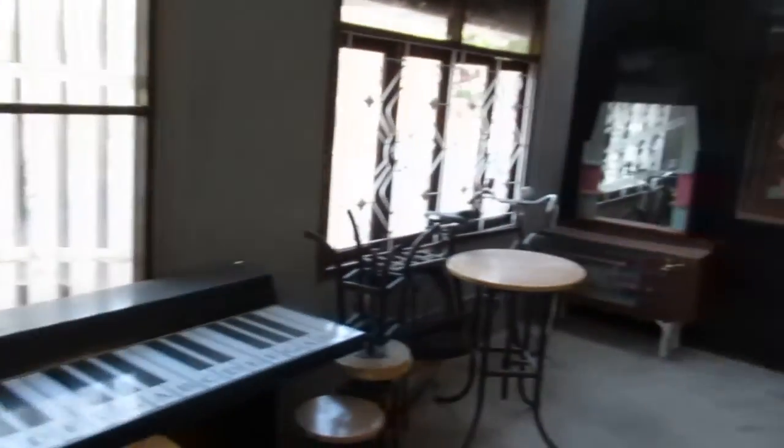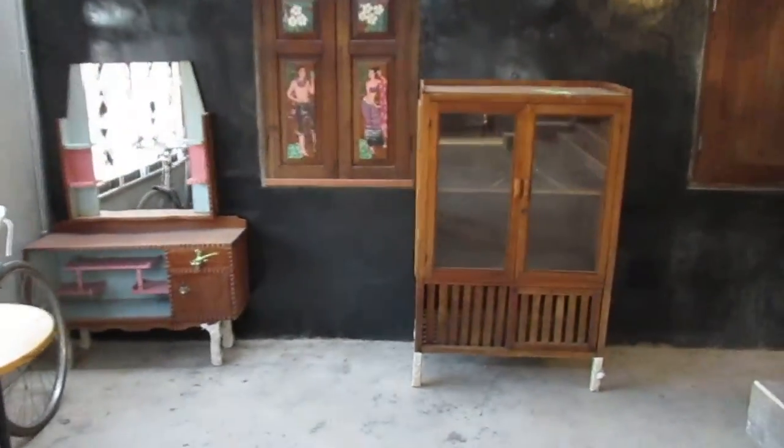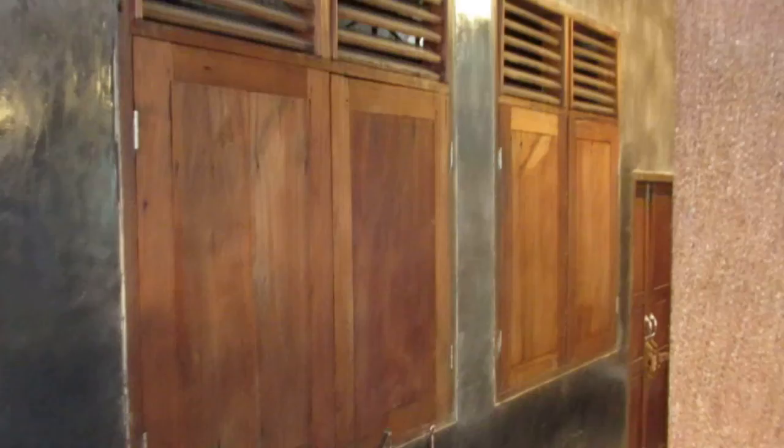This is going to be an area to sit, relax, and have a beer. Behind these shuttered windows will be a coffee shop.